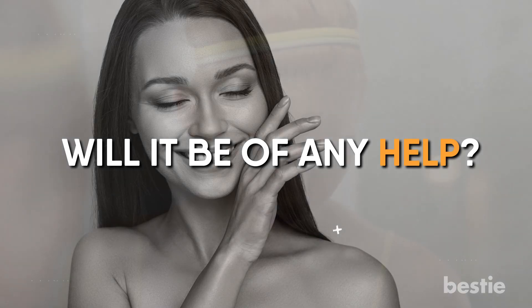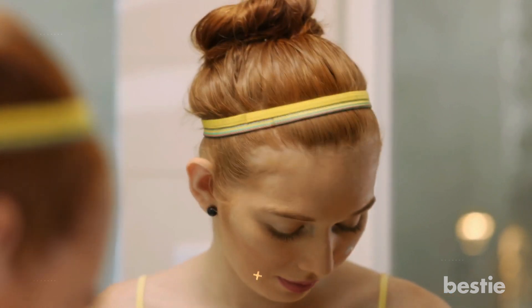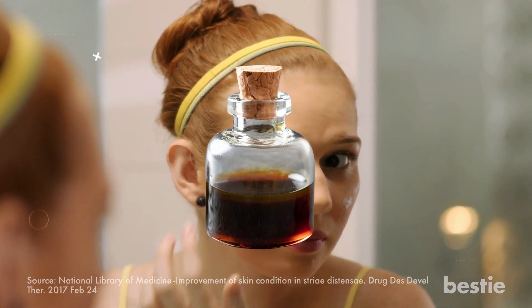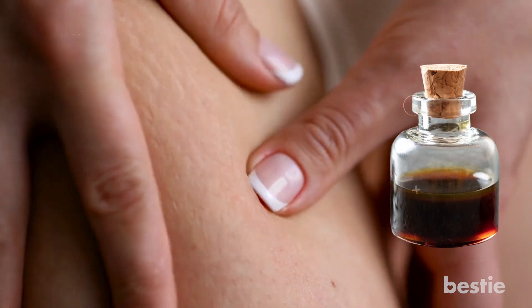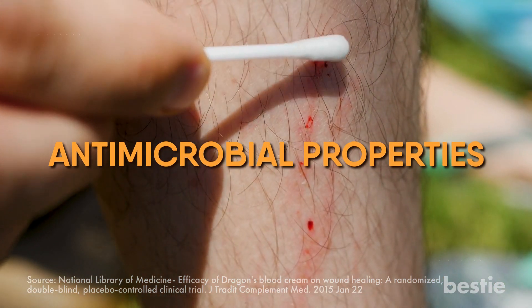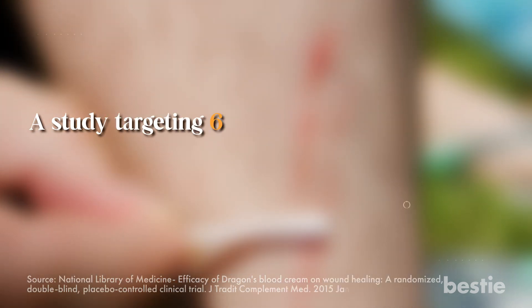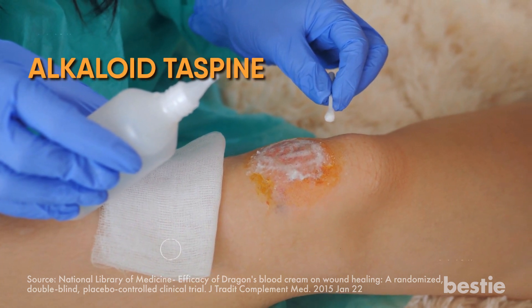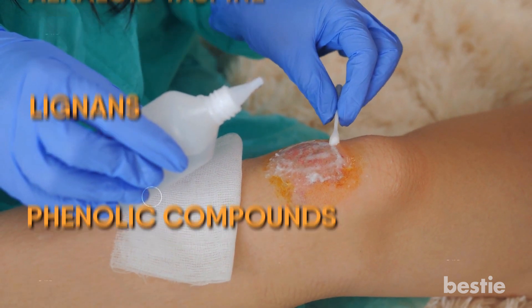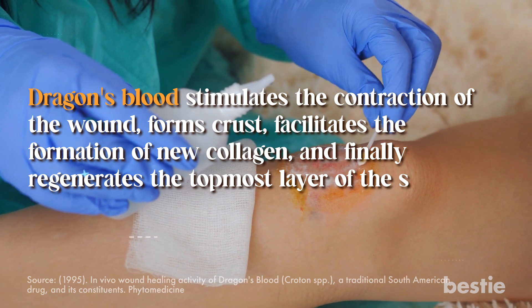Sangra de grado is widely used in anti-aging creams. Its antioxidant properties leave your skin soft and supple. Studies have shown that extracts of dragon's blood hydrate the skin, increase the dermis thickness, and raise the skin's elasticity. It's also helpful in dealing with stretch marks due to pregnancy or weight gain, and beneficial for cuts, scratches, and blisters. Due to its antimicrobial properties, it acts as a long-term barrier to lesions and prevents infections, speeds up wound healing, and prevents scarring. A study targeting 60 people between 14 to 65 years of age showed positive effects on wound healing, with success attributed to the alkaloid taspene, lignans, and phenolic compounds in sangra de grado. Dragon's blood stimulates wound contraction, forms crust, facilitates new collagen formation, and regenerates the topmost layer of the skin.